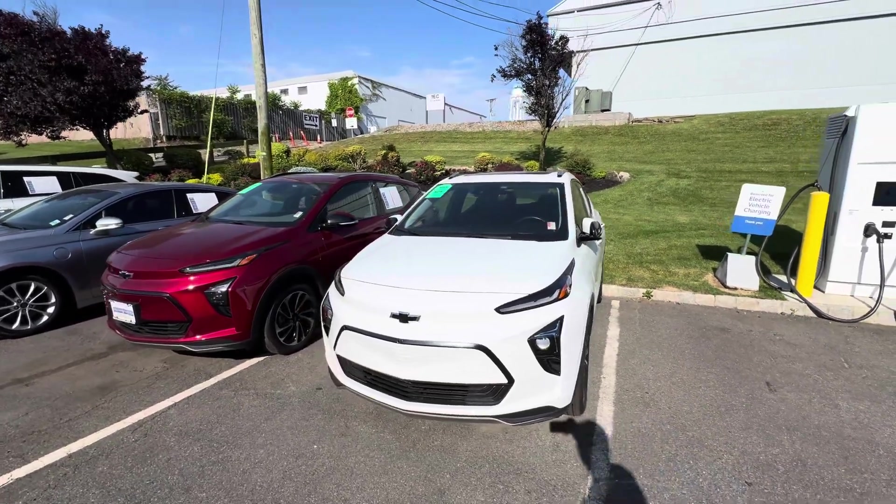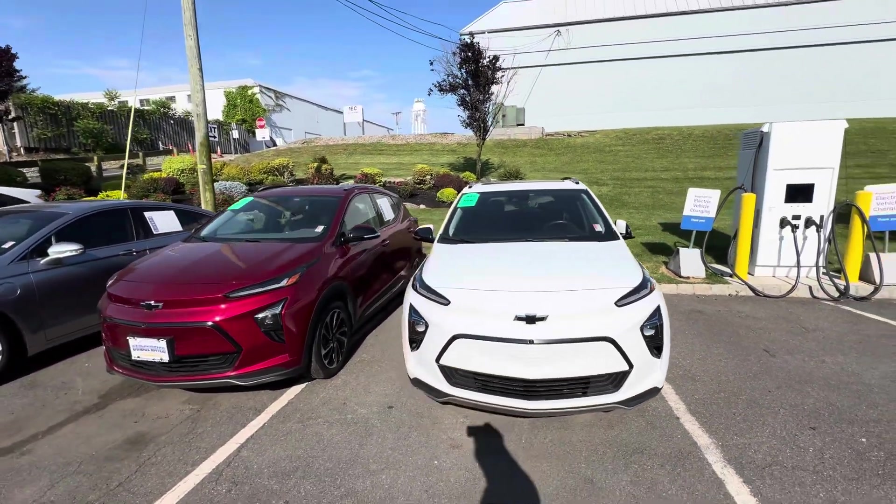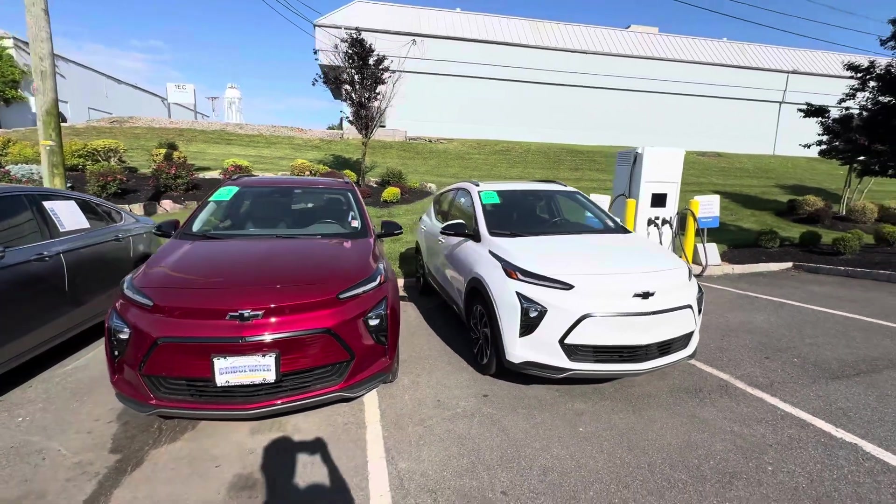Good morning, Sal Lombardino here with Bridgewater Chevrolet. Thanks so much today for contacting us regarding a Chevy Bolt.